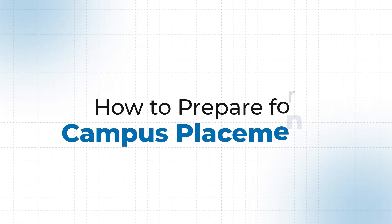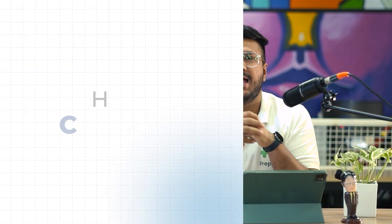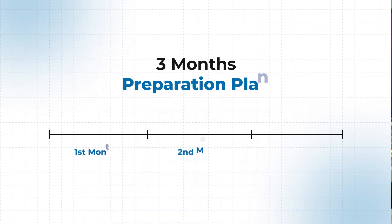Hello everybody, this is Atulia here and we are going to be discussing how to prepare for campus placements. We'll keep this video very short, and specifically we'll be discussing a three-month preparation plan. This would be valid for you if your placements are about to begin, if they are ongoing, or if you're already placed and still preparing for placements just to get a higher offer.